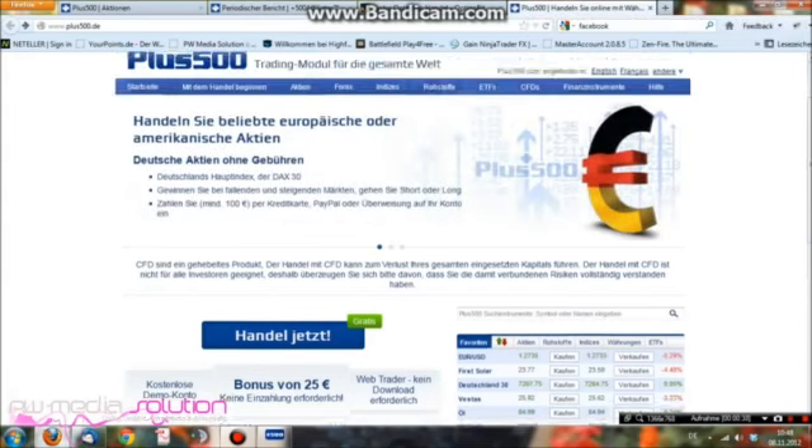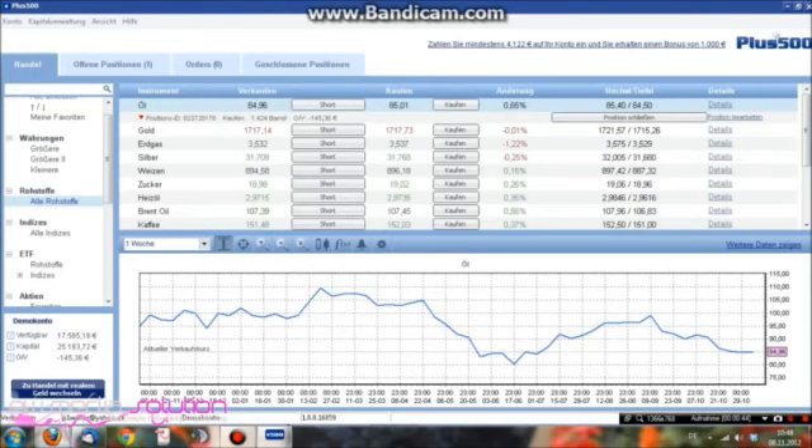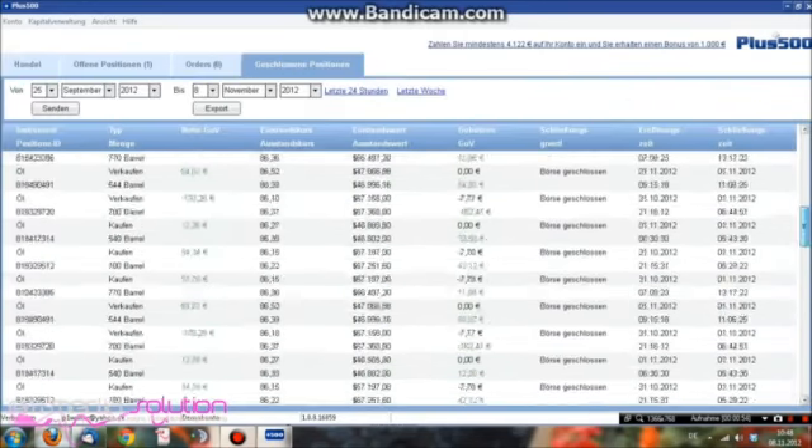Werdet plus 500 alles an – den Link mache ich unten rein für euch. Die ganze Software sieht so aus, das gibt es auch für ein Handy. Ich nutze es auch relativ viel für das Handy, bin sehr viel unterwegs, daher ist das hier schon okay. Ich empfehle es auch sehr weiter.